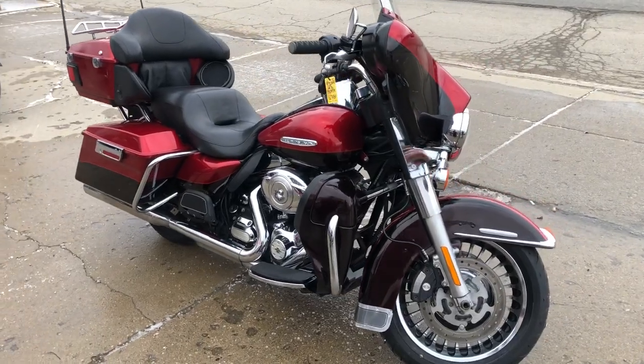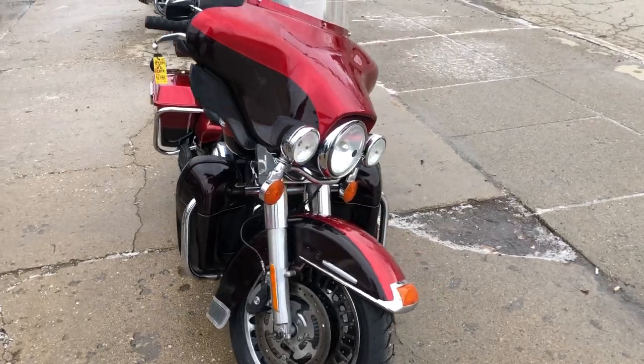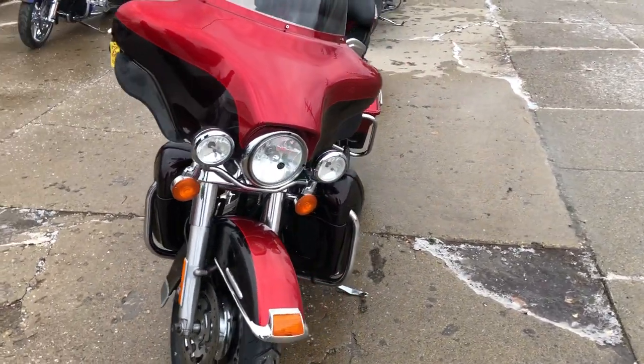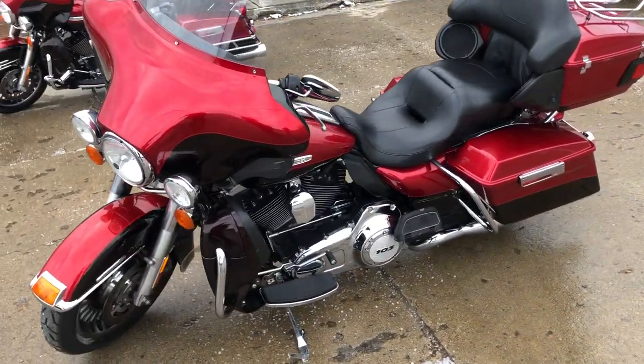Hey guys, ApprovalPowerSports.com here. Got some stuff just rolled in. This one's a '12 Limited for sale. It's super clean, comes in that two-tone candy apple red and vivid black paint. It's one sharp Harley.